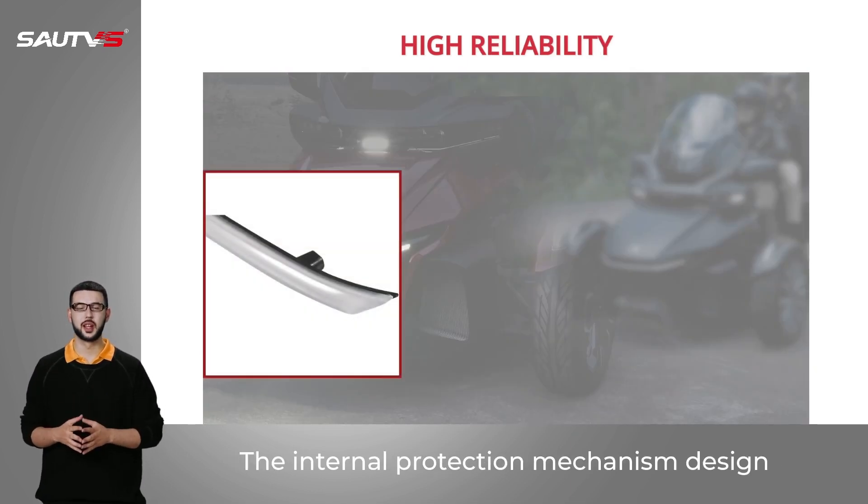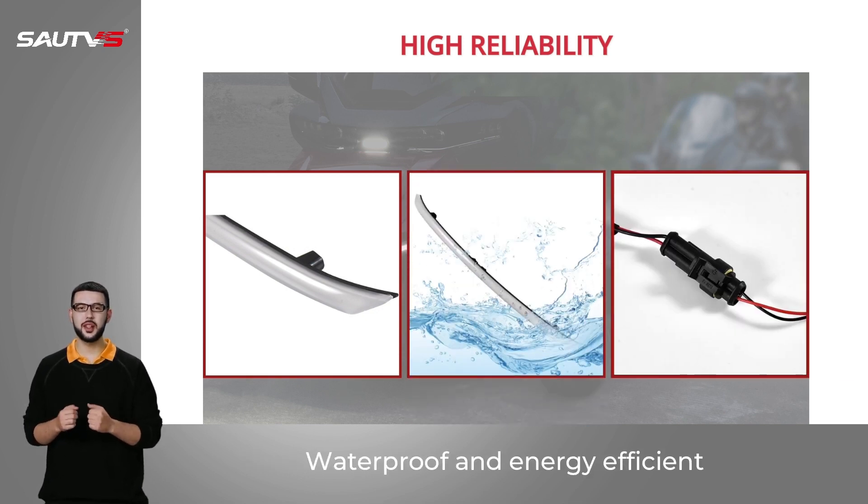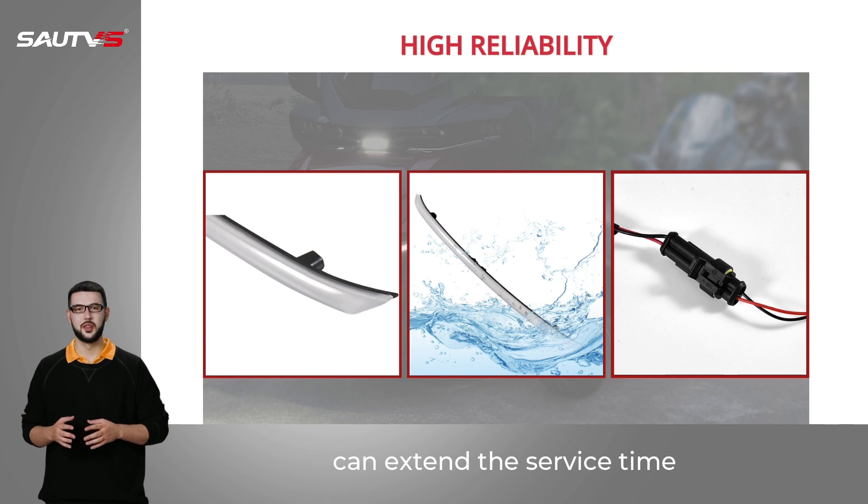The internal protection mechanism design ensures no flicker or malfunction. Waterproof and energy efficient, it can extend the service life of the light.